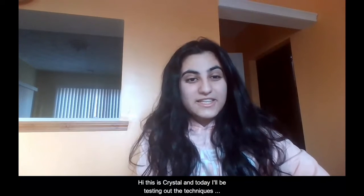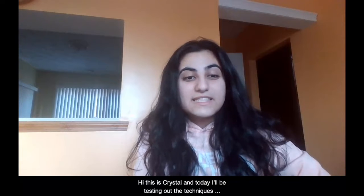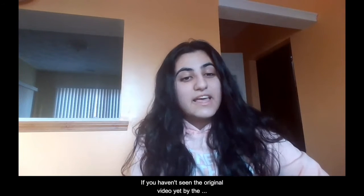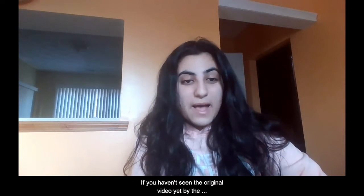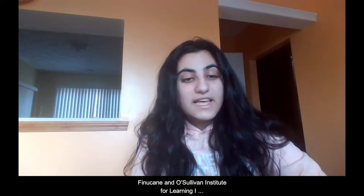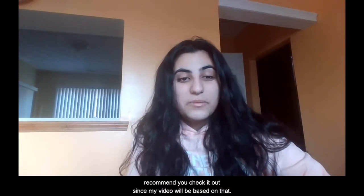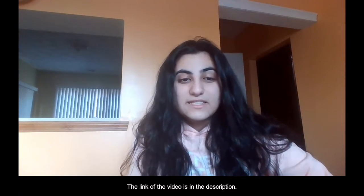Hi, this is Crystal, and today I'll be testing out the techniques on how to get the most out of your textbooks. If you haven't seen the original video yet by the Finucane and O'Sullivan Institute for Learning, I recommend you check it out since my video will be based on that. The link of the video is in the description.